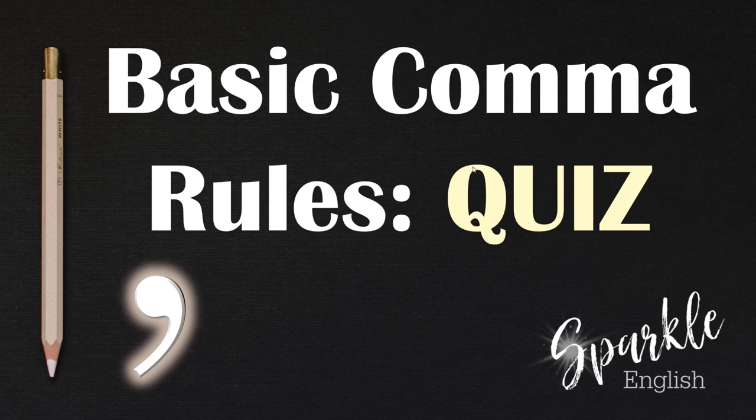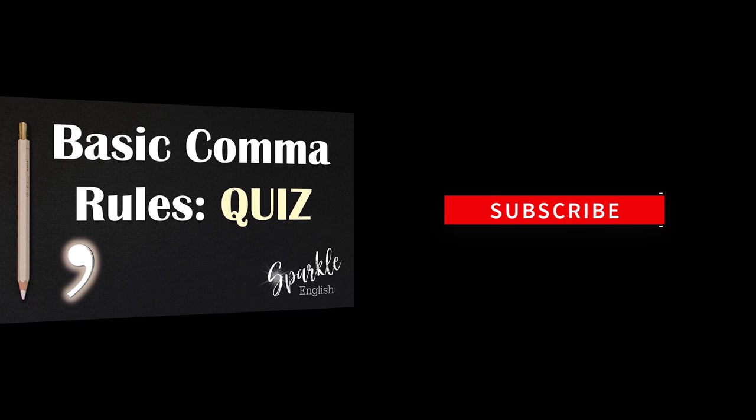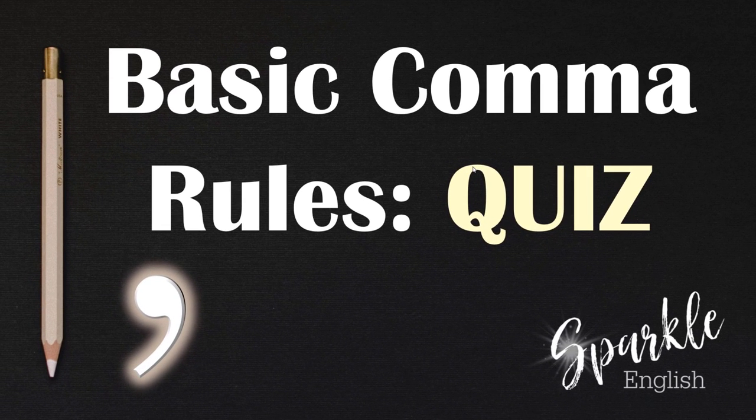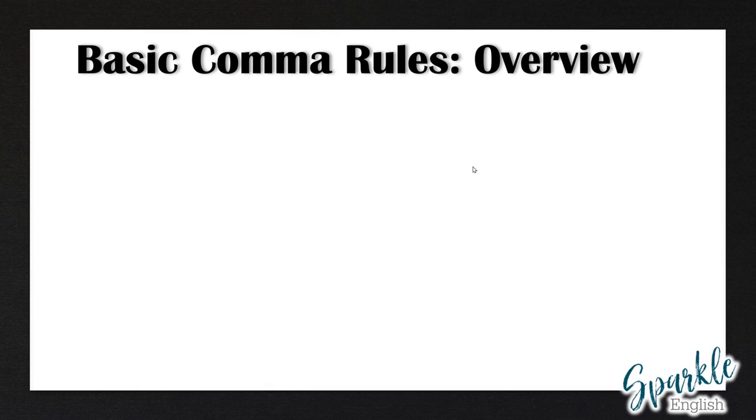Hello everyone and welcome back to my channel Sparkle English where I teach you how to improve your level of English. In my last lesson I taught you about 10 basic comma rules. In today's video we're going to very quickly review the 10 basic comma rules and then have a 20 question quiz where you will have to practice using commas. So let's start with a brief overview of the 10 basic comma rules.